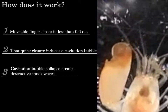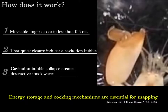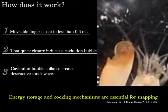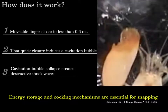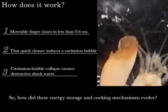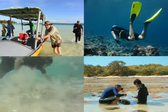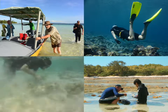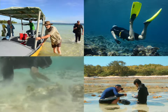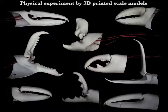Significantly, this rapid closure requires some kind of energy storage and cocking mechanism, because simple muscle contraction cannot create such rapid motion. So, to understand the evolution of snapping, we must first understand how the energy storage and cocking mechanisms evolved. We started by examining as many different shrimp as possible — 114 species from 19 families were sampled from various environments around the world. We conducted physical experiments using greatly enlarged 3D printed scale models.